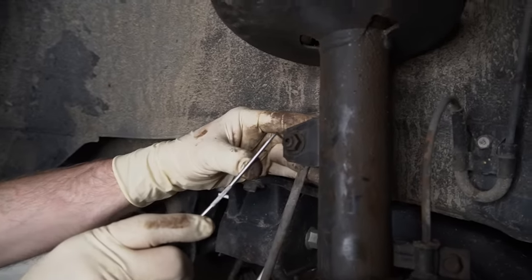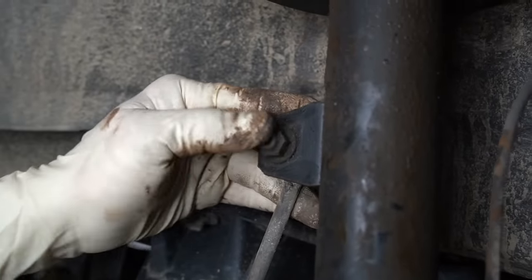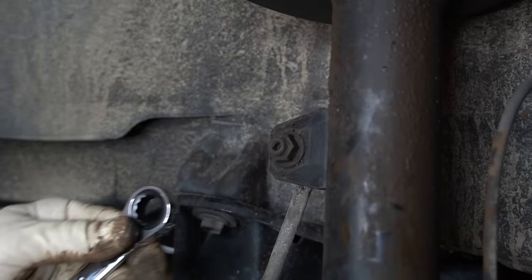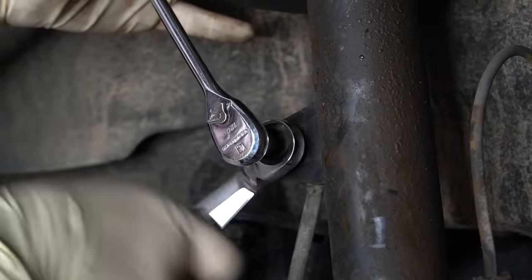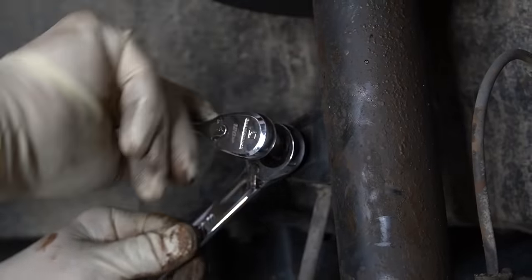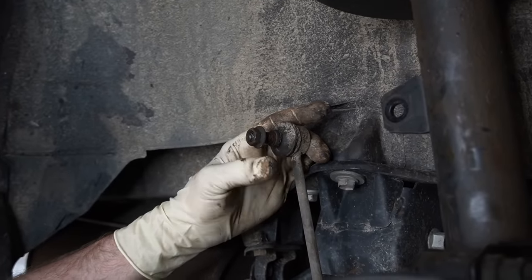We're going to start with our sway bar end link. Now, you'll notice that this little hole right here is actually full of dirt — you want to get all this crud out of there, or at least as much as you possibly can. That way, when you take your number six Allen and put it in there, it's not just mushing in dirt. What we're doing with that number six Allen and the 14 millimeter wrench is counter-holding the sway bar end link and loosening the nut that holds it on.